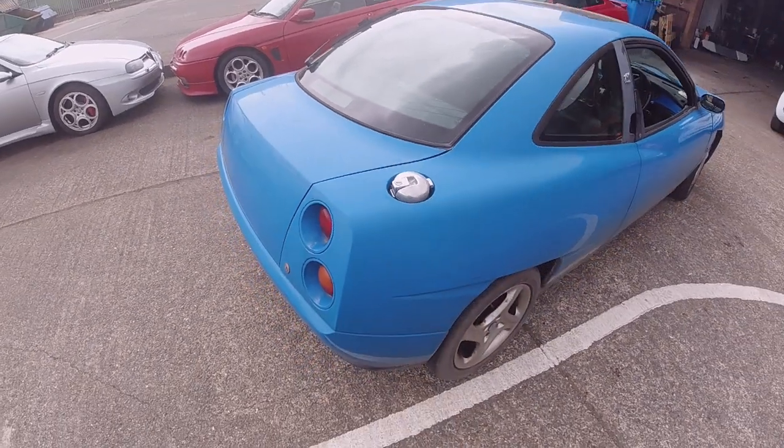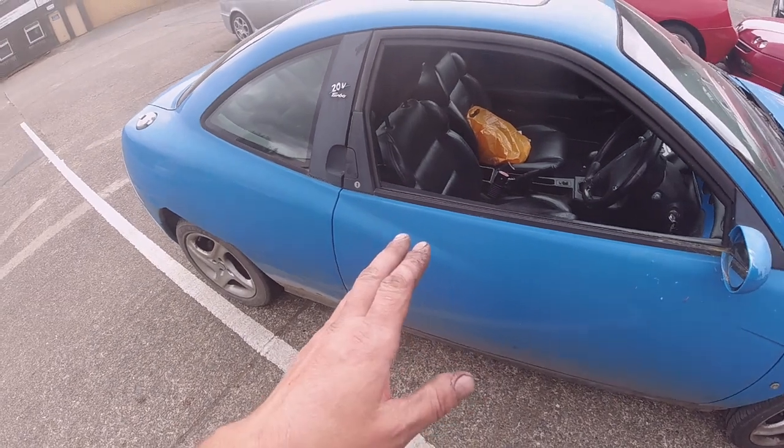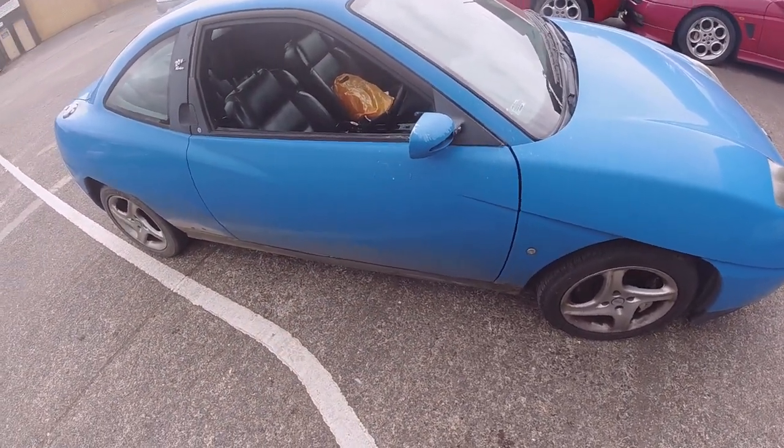I bid 225 pounds for it and he accepted. So I had to pay my friend 30 pounds to get it transported here, so for 255 pounds we've got a Fiat Coupe Turbo.